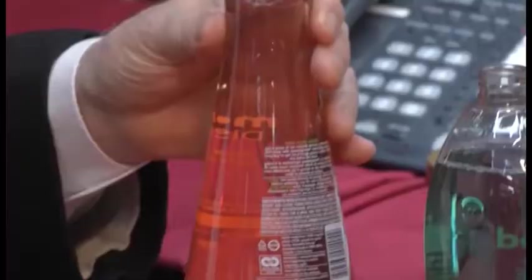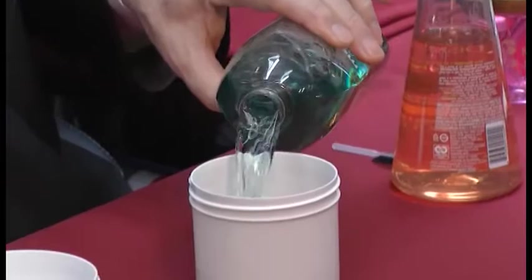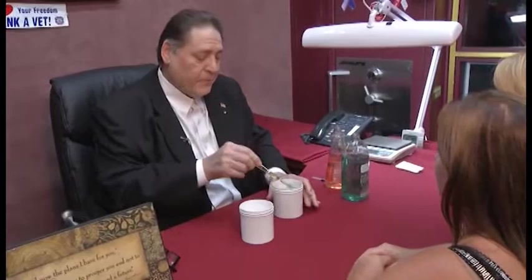Here's a great secret: simple dish soap. We take one part liquid dish soap, one part simple glass cleaner, and one part water. And what do we have? Voilà — magic! I think we need to clean a ring for you.